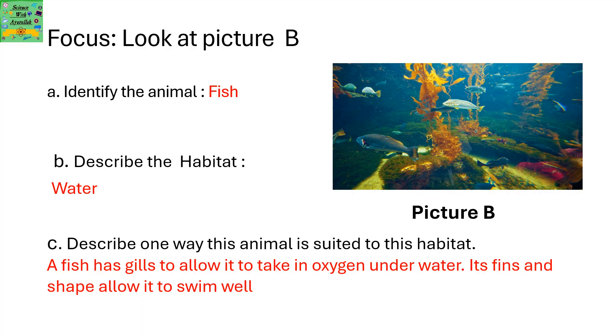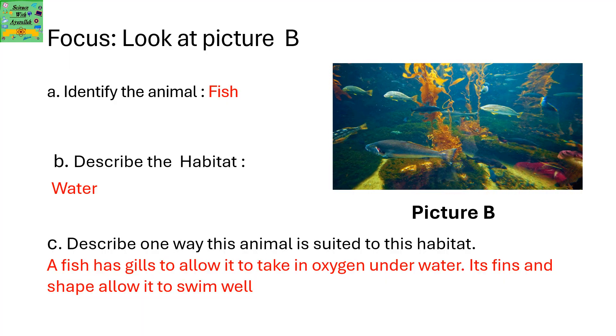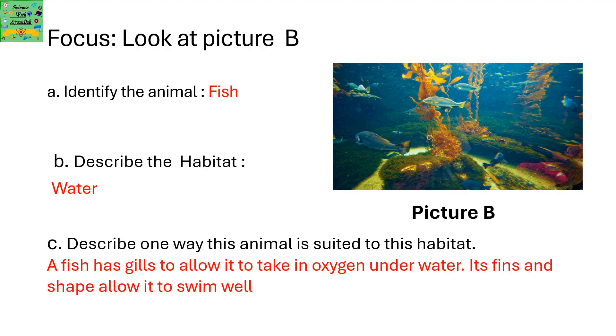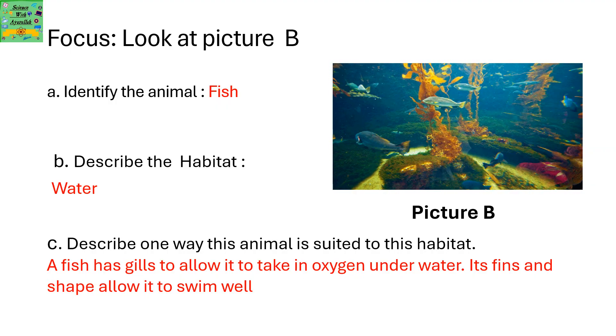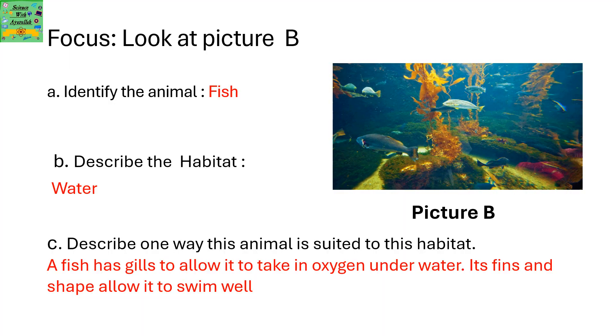Now look at picture B. Identify the animal. It's a fish. Describe the habitat. It's water. Describe one way this animal is suited to this habitat. A fish has gills to allow it to take in oxygen underwater. Its fins and shape allow it to swim well.